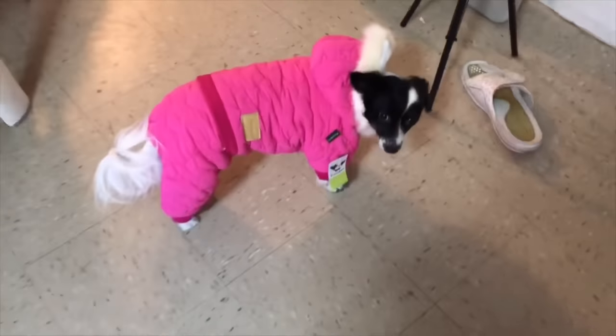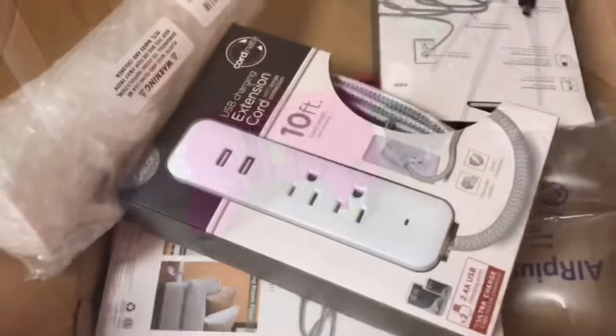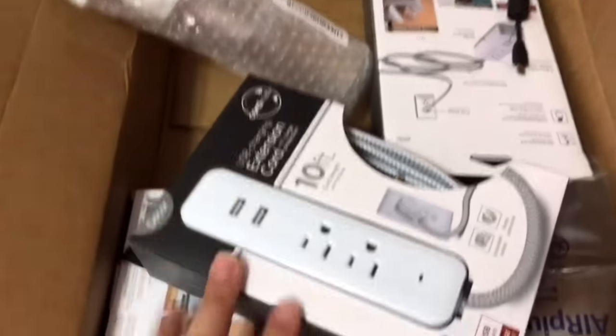It's too hot today for a coat, but you are ready for the winter, aren't you, mama? Okay guys, now this is just a spritz bottle — I will show you that in a second.